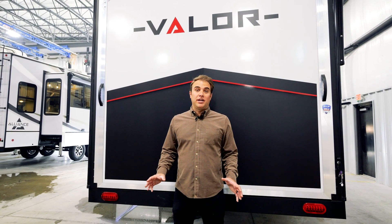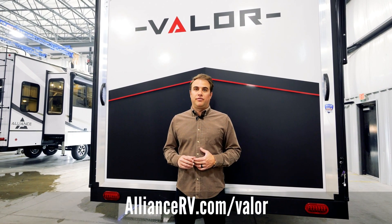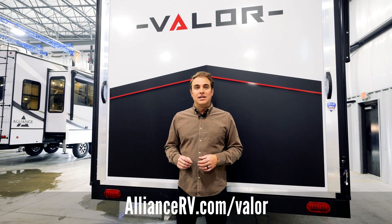This wraps up our video of our Valor 43 V13. For additional information, check us out on the website at AllianceRV.com/Valor.